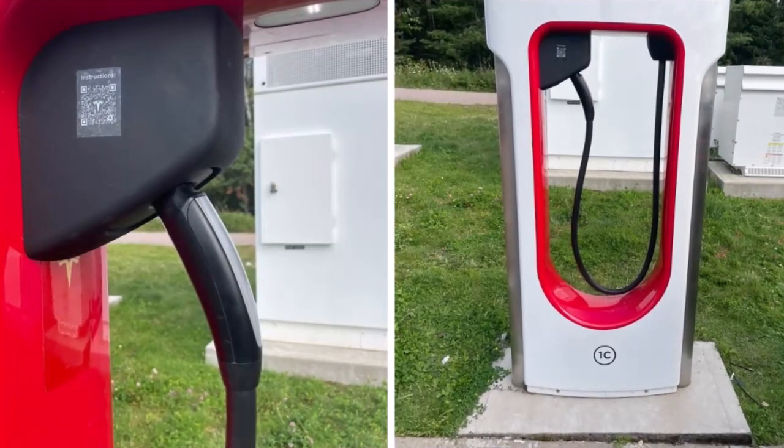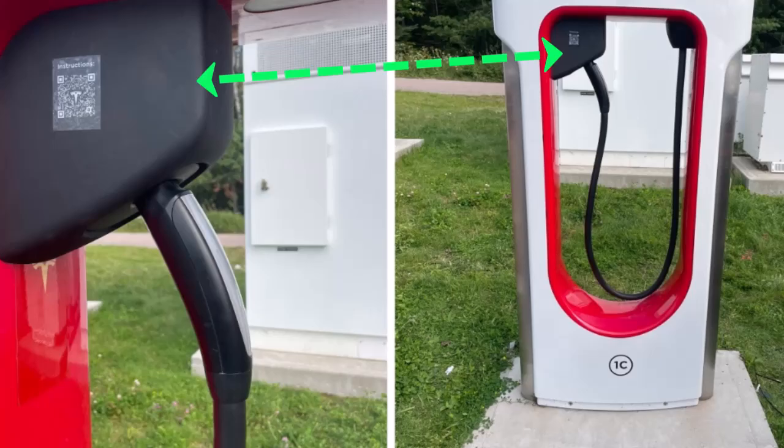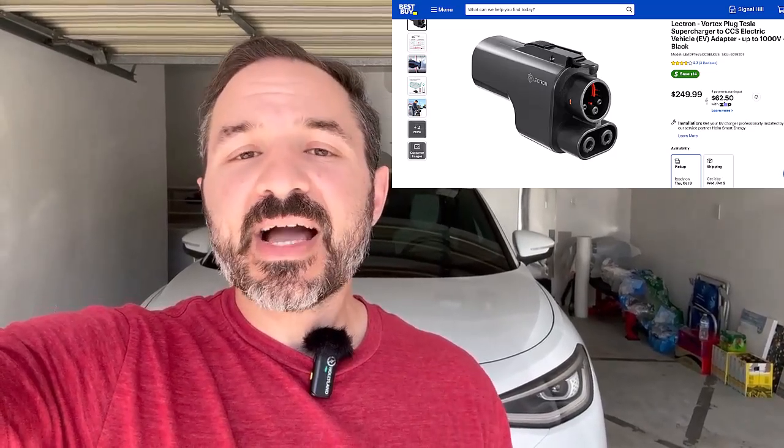Let's rewind a second, because some of you are probably asking yourselves: what is a Tesla Magic Dock? Tesla Magic Dock is an adapter that Tesla has fabricated into an existing Tesla Supercharger post. It's important to note that GM and Ford recently enabled their EVs to charge at Tesla Superchargers with the use of a NACS adapter, which you can buy for about $200. Magic Dock is different in that you don't need an adapter you buy third party — the Magic Dock is already in the Tesla Supercharger post.